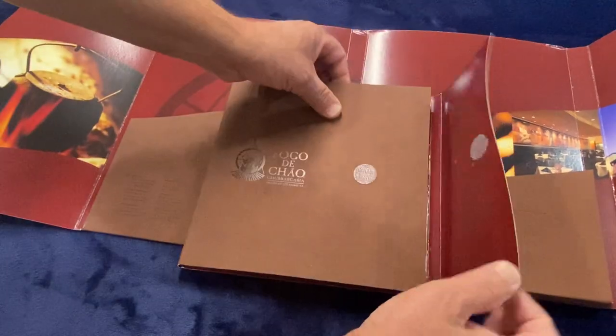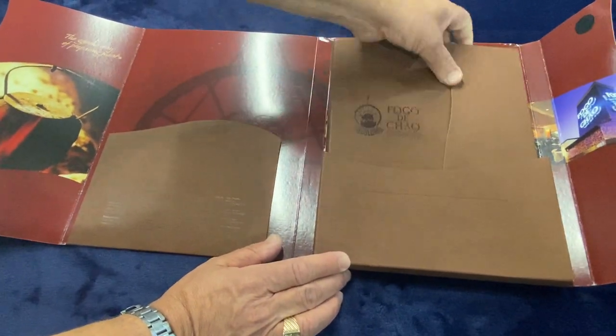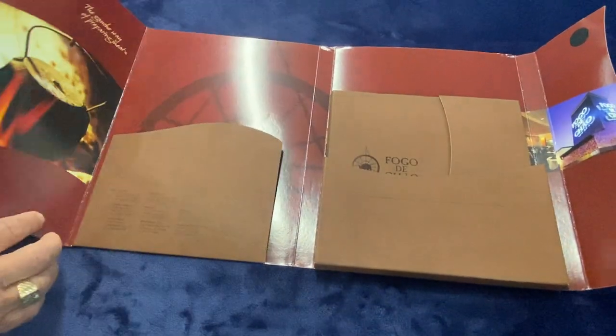As you know, this worked — we produced about 5,000 of them and they are pretty much all over the United States now.